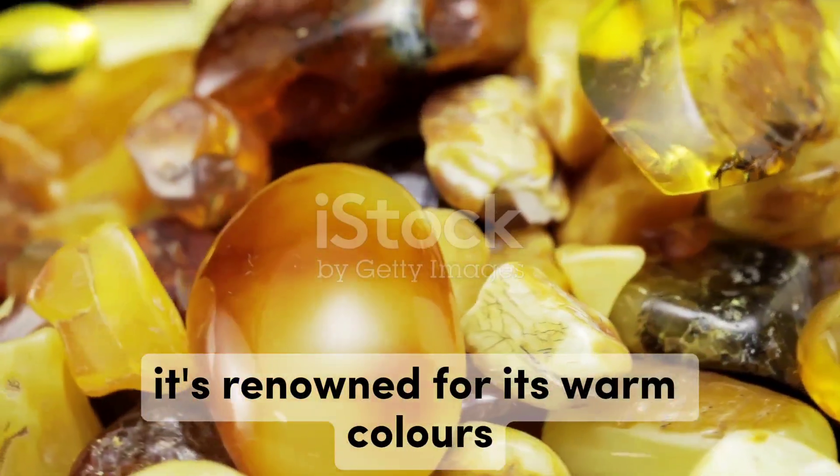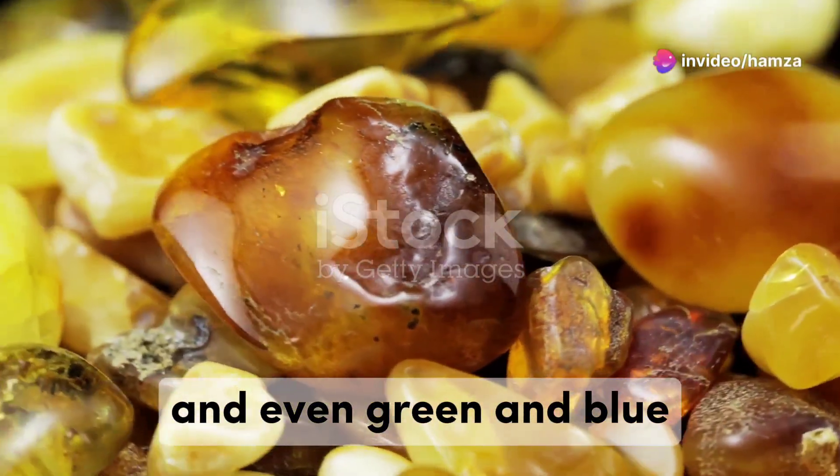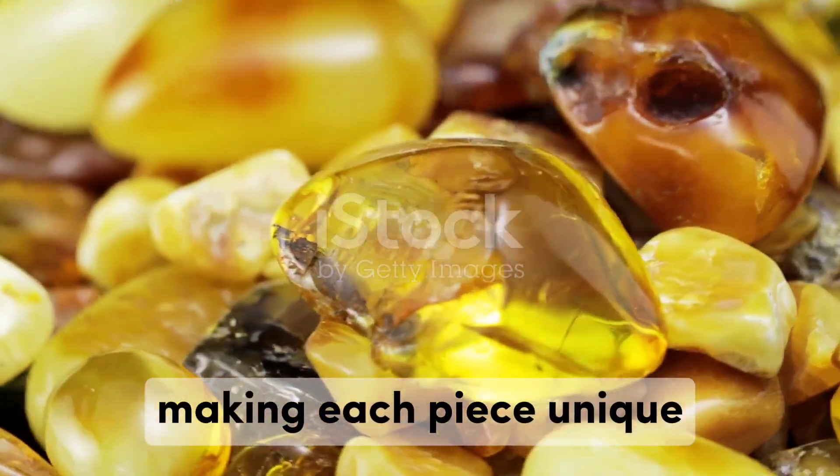It's renowned for its warm colours, which can range from golden yellow to deep orange and even green and blue. These vibrant hues are a result of the different conditions under which the resin fossilised, making each piece unique.